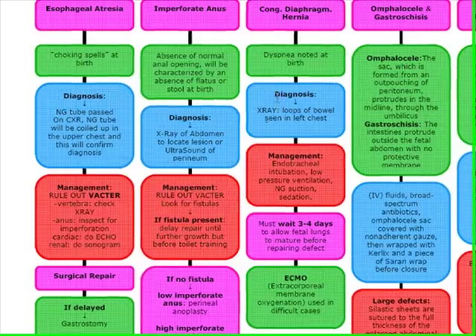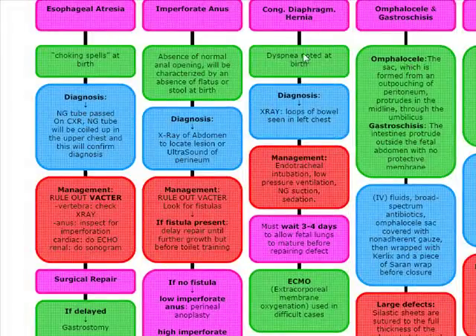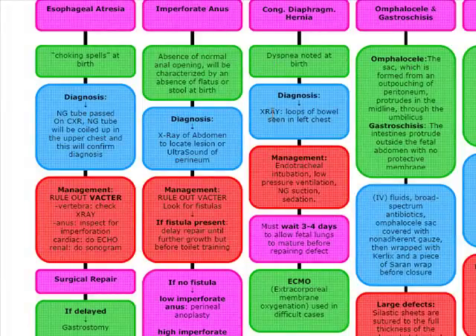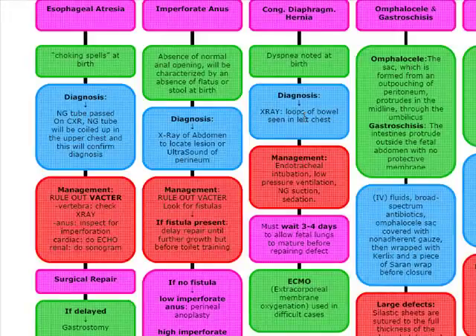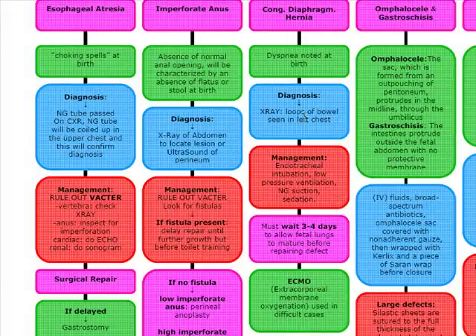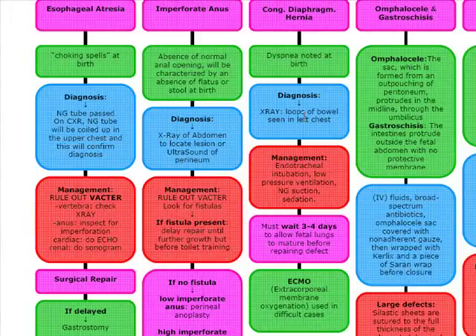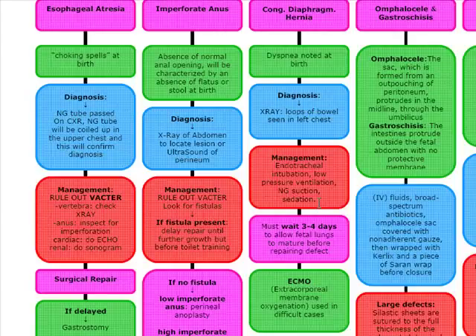The next topic is congenital diaphragmatic hernia, which presents with dyspnea noted at birth. This baby is going to be in respiratory distress. Diagnostically, we're going to do an x-ray, which is going to show loops of bowel in the left chest — and remember, this is always going to be on the left side. The real problem is not the mechanical issue; it's actually the hypoplastic lung. We're going to do endotracheal intubation, low-pressure ventilation, NG suction, and sedation. We have to wait three to four days to allow the fetal lungs to mature before we repair the defect.